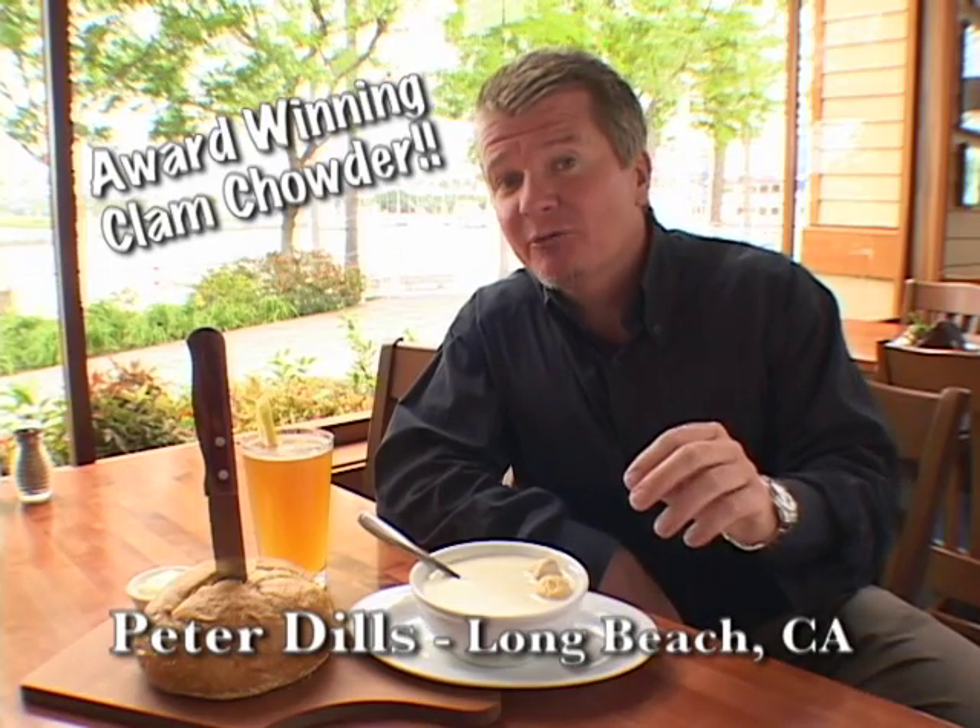You know, with a view like this I could be happy just getting clam chowder, a warm loaf of bread, and an ice cold beer. Peter Dills, Long Beach, California.